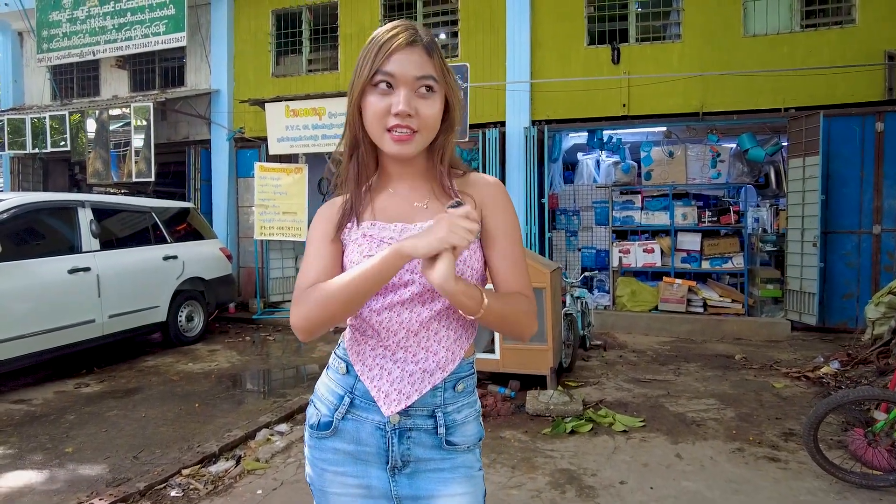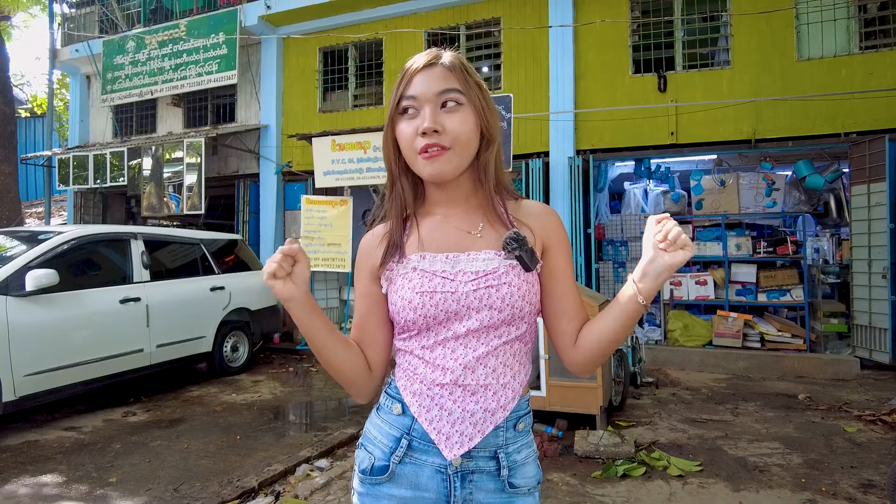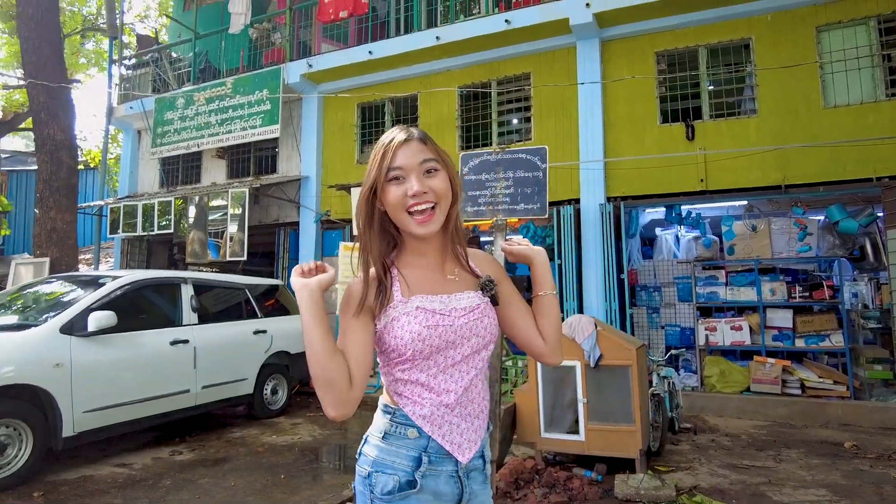Hello everyone, welcome back to our Easley Angle channel. This is Phu and I am at 164th street in Dungwe. I will explore this street, so walk with me guys.